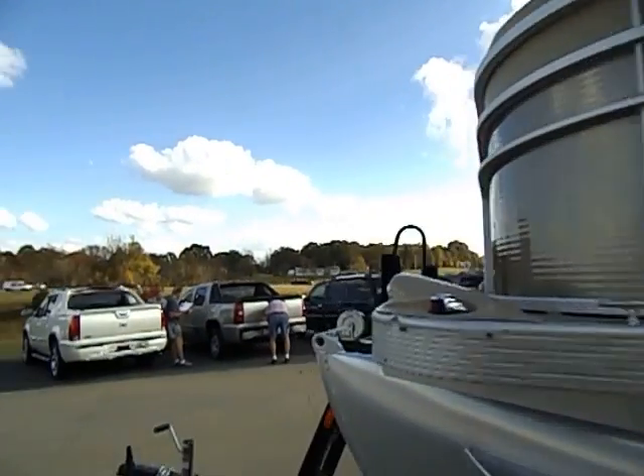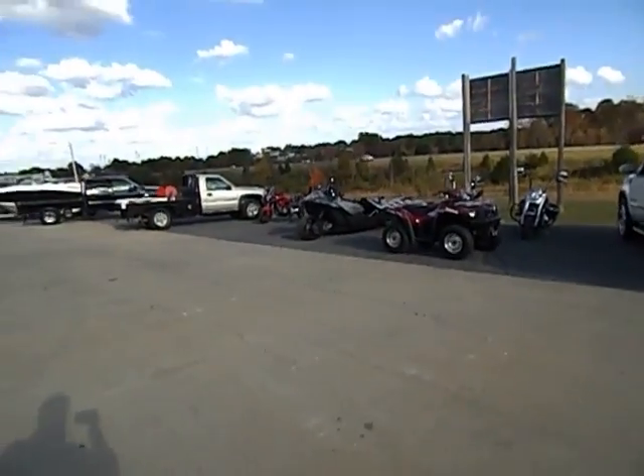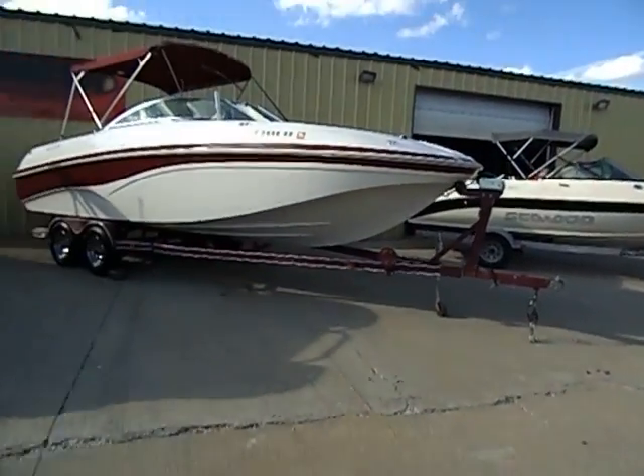Welcome to another beautiful afternoon here at Midway Power Sports, where you can also find us at MidwayPowerSports.com, here in the heart of the Ozarks in Spokane, Missouri. We're just about 20 minutes south of Springfield, about 30 minutes northwest of Branson, Missouri.